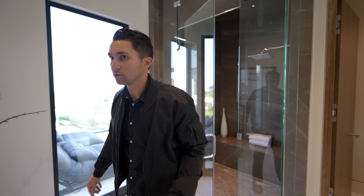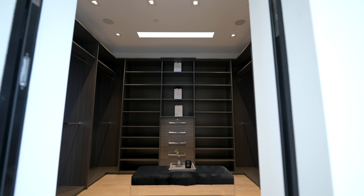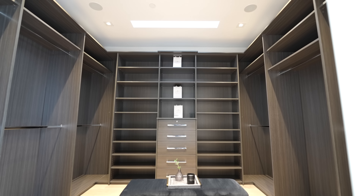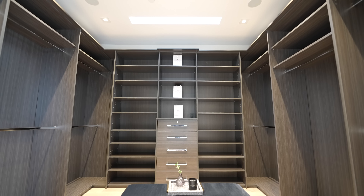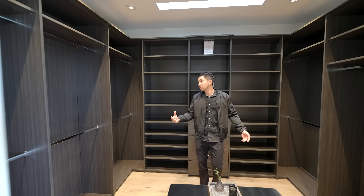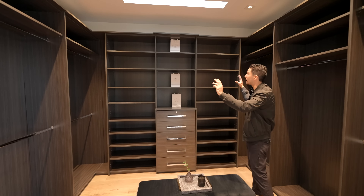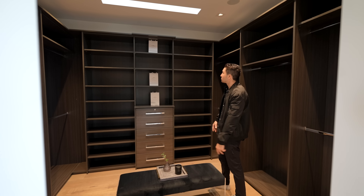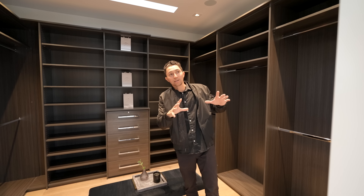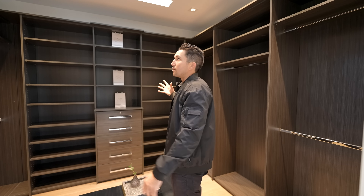Directly across from the shower are Fleetwood pocket doors — see-through glass pocket doors that slide in to enter the his closet. A little smaller than the hers, with space for shoes on both sides of the center. The marble finishes from the shower and countertops carry over, and there are darker wood tones in this closet as well, with two linear skylights and recessed lighting.